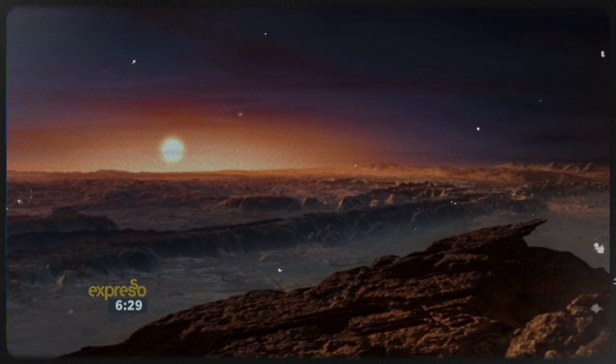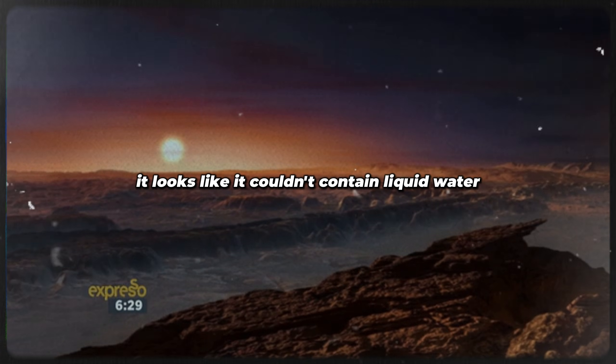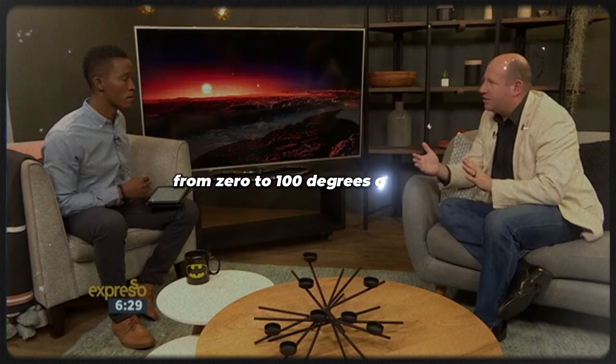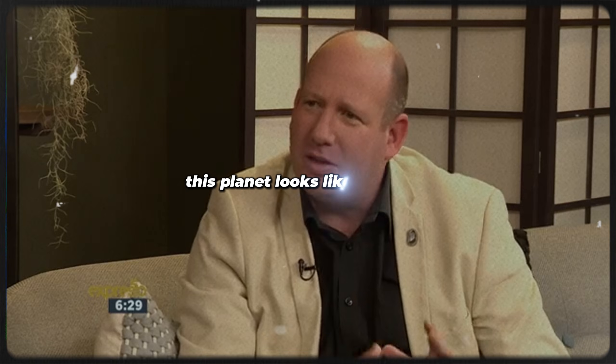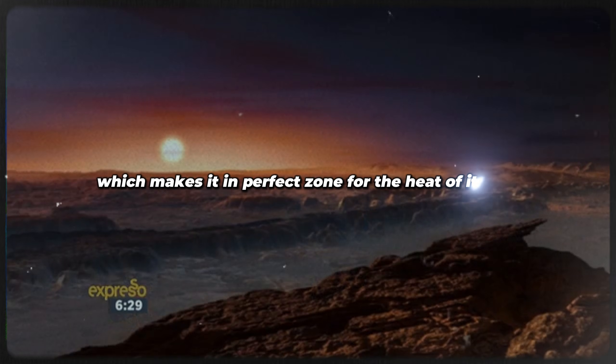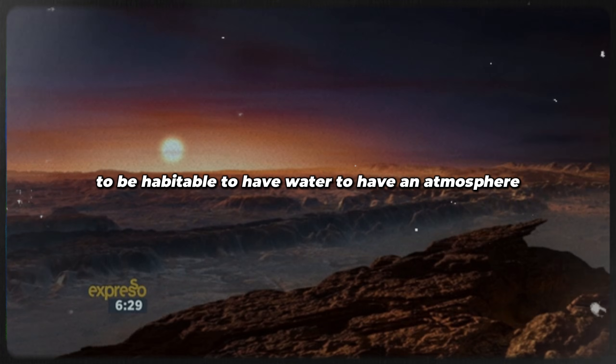And this is where it's a dream come true — it looks like it could be habitable. It looks like it could contain liquid water. Water is only in a liquid form in a hundred degree range, from zero to a hundred degrees on Earth. This planet looks like it's rocky, about seven million kilometres from its sun, which makes it a perfect zone for the heat of its sun to be habitable — to have water, to have an atmosphere.